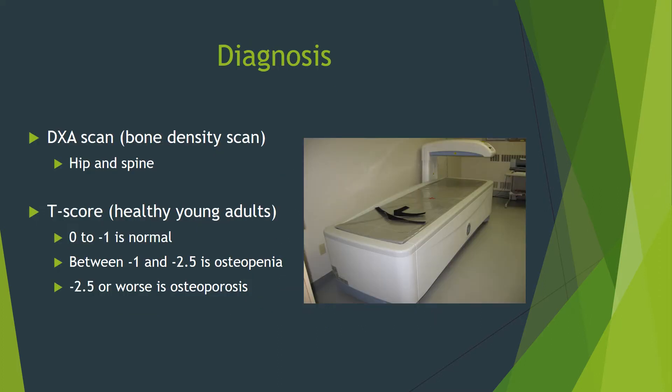The way to diagnose osteoporosis is with a DEXA scan, also called a bone density scan, which uses x-rays to measure the mineral density of bones, most importantly of the hip and spine. We use the T-score, which is derived from bone density measurements in a population of healthy young adults. If you are within one standard deviation, your test is normal. Osteopenia is between one and two and a half standard deviations below normal, and osteoporosis is equal to or more than two and a half standard deviations below normal.